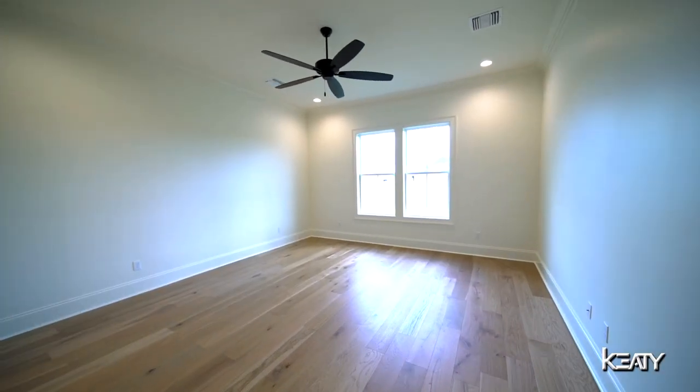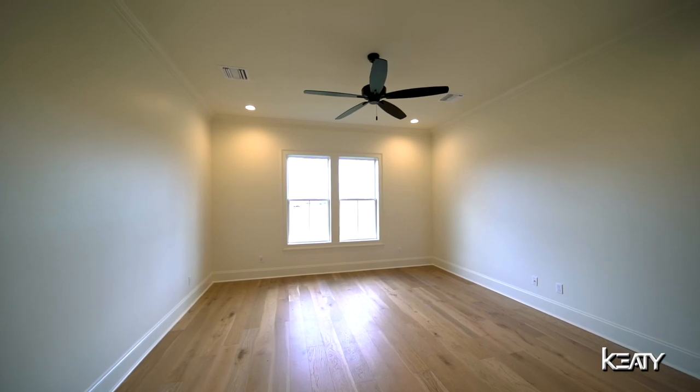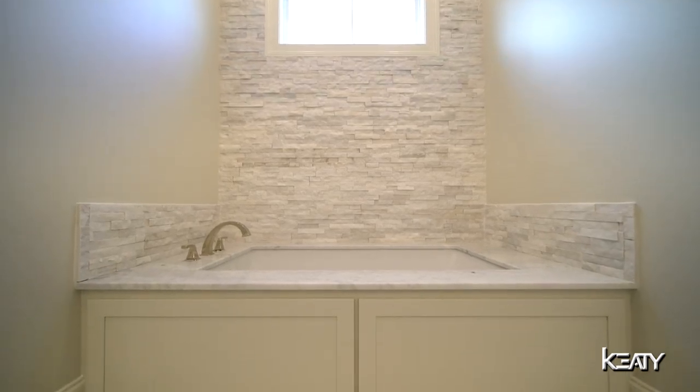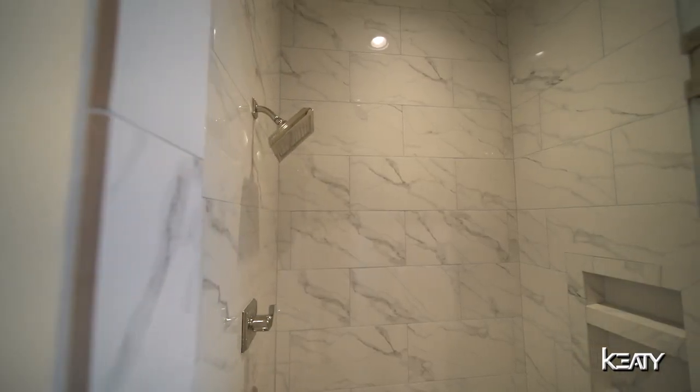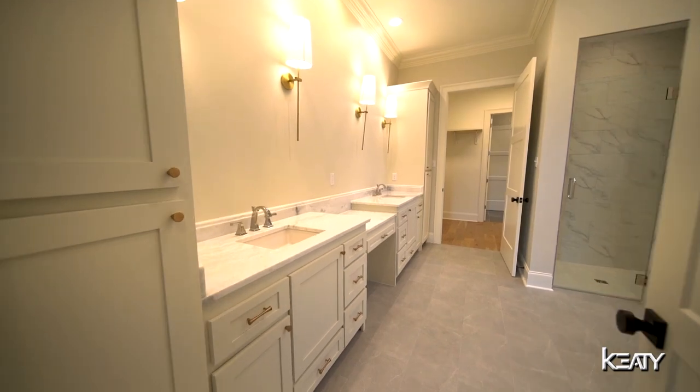Here in the primary suite there is plenty of room for your king-size furnishings. In the primary bathroom we have an oversized tub with a stacked stone accent wall, a custom tile walk-in shower, dual sinks, and a sit-down vanity area.